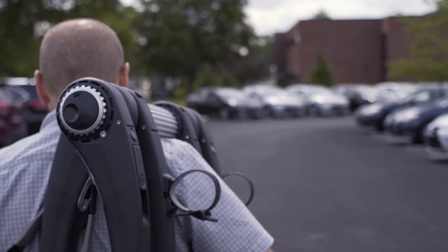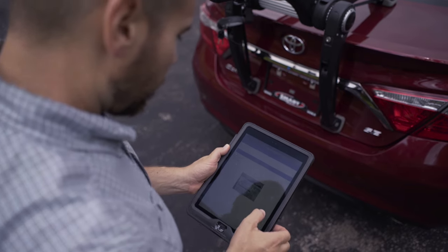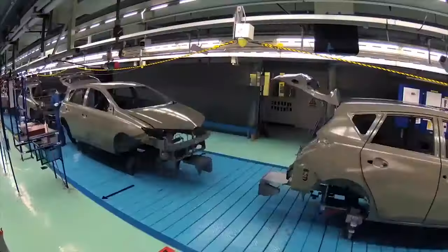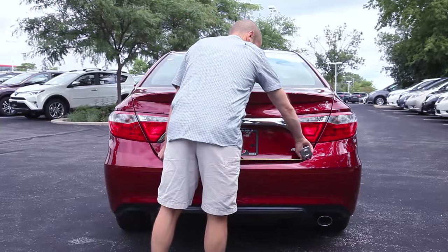We've been going back since the early 90s when we started making trunk racks. We now have a mobile app integrated, so every year when new models come out we go out into the field and physically test racks on the cars.